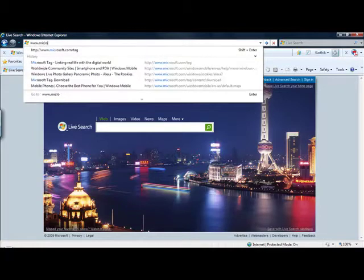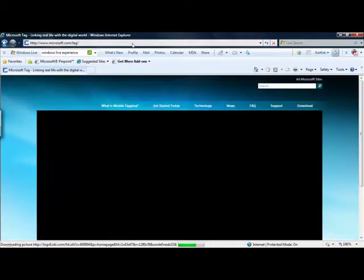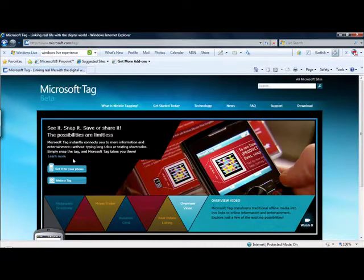The tags themselves contain a small colorful barcode that is optimized for your phone's camera. It's a unique opportunity for businesses to create, manage, and track the performance of such tags to find new and better ways to interact with customers in a more quantifiable way that could be associated with more meaningful metrics.